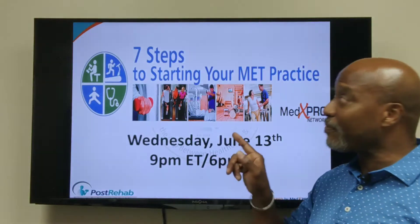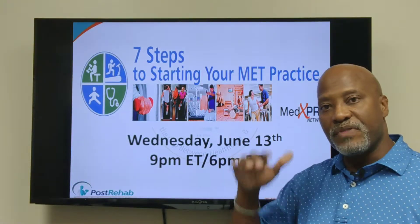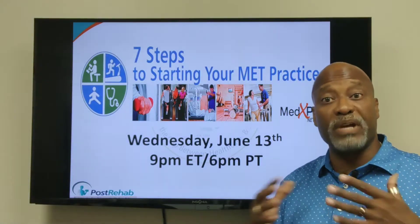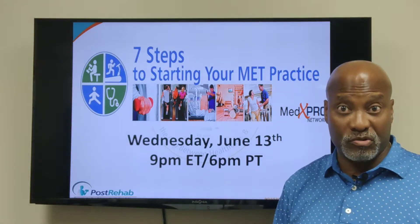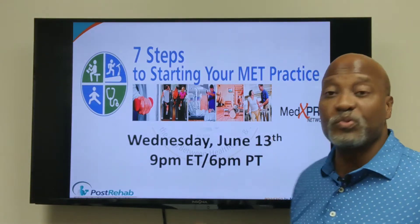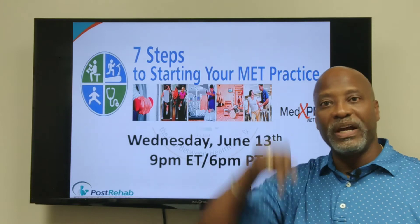Again, don't forget about the 7 Steps to Starting Your Medical Exercise Training Practice. This is where it all starts — this is what's going to make your program bigger and better, and more importantly, it's going to help you stand out from the other medical exercise professionals in your community. We'll see you on Wednesday, June 13th, 9pm Eastern, 6pm Pacific. Go to the link below and get registered.